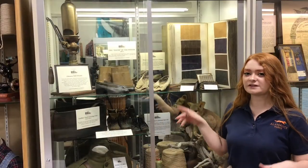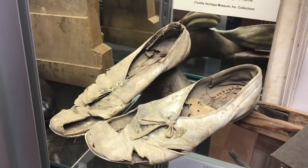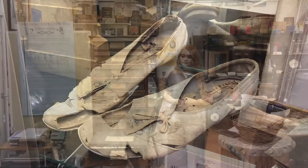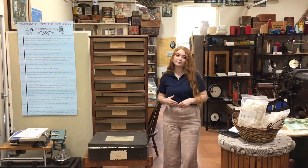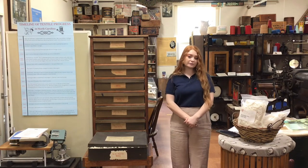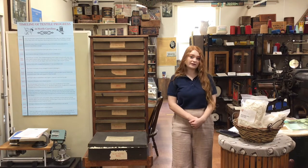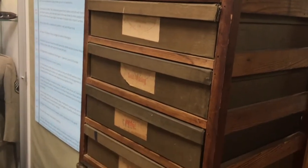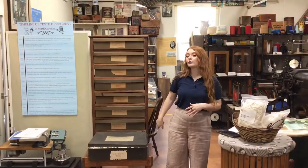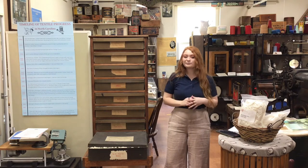Notice the holes in the toes of the shoes — the worker would have cut these out to make room for her bunion. This is a cotton grading chest from Glencoe Cotton Mill. It illustrates the system that cotton mills used to determine the quality of the cotton they were processing — a system which ranged from strict good middling all the way down to good ordinary. This is where the phrase "fair to middling," meaning slightly above average, comes from.